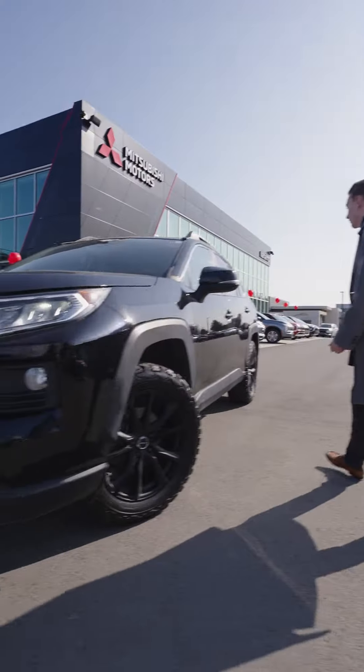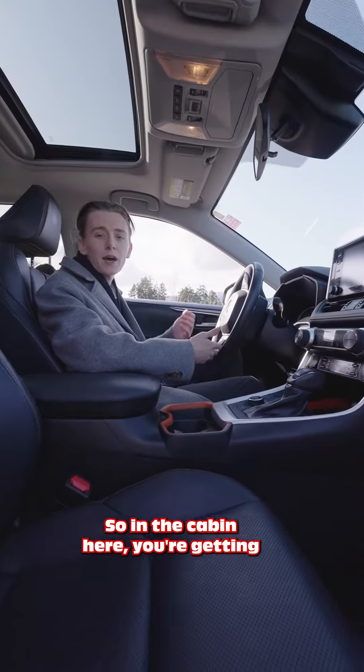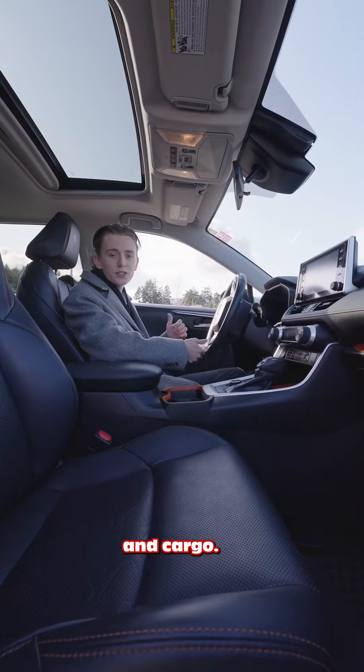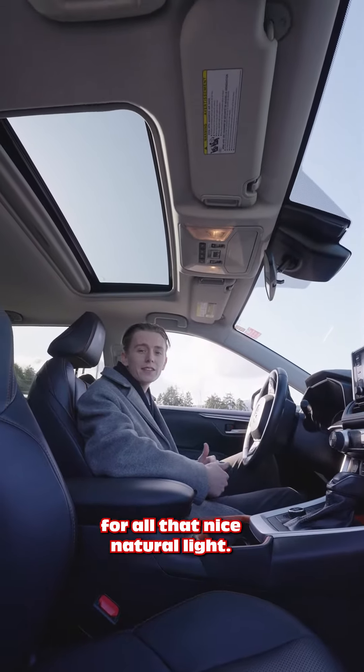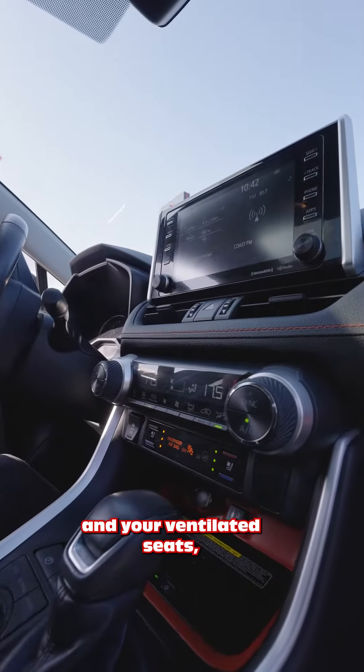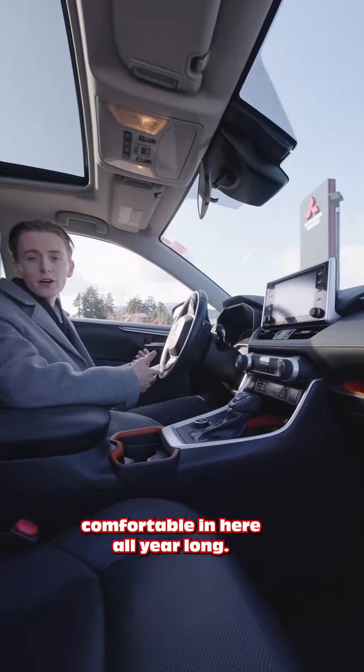Come on with me and now let's check out the interior. Alright, so in the cabin here you're getting tons of space, lots of room for any passengers and cargo. Up top you have your sunroof for all that nice natural light, and you're also getting your heated and ventilated seats, which is going to keep you comfortable in here all year long.